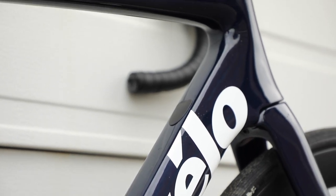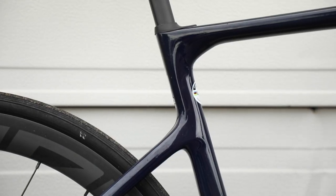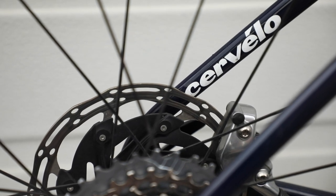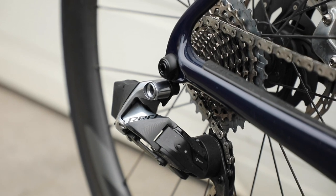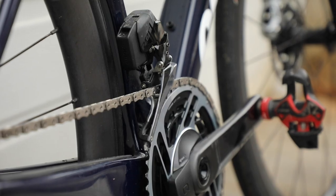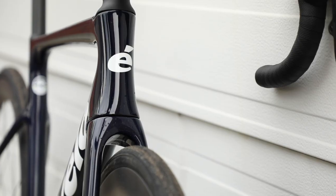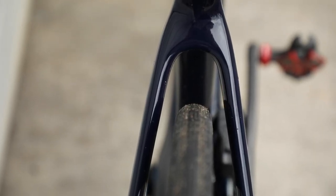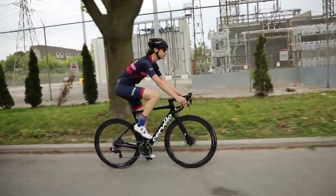This bike is meant for performing at the highest level at the classics, but it can do a lot more than that. It comes with a kit that not only allows you to attach a head unit but also allows you to run fenders, which will extend your season and extend your rides. There's clearance for tires as wide as 34 millimeters, or 31 millimeters if you have fenders on, and it's also ready to go for various flavors of gravel and even some light bikepacking.